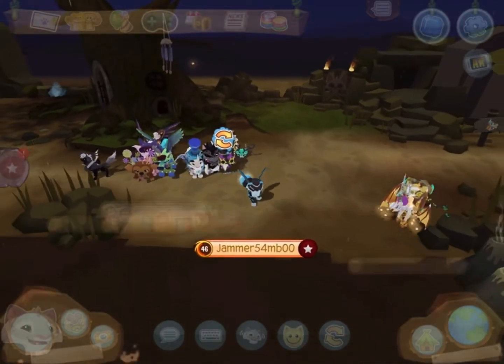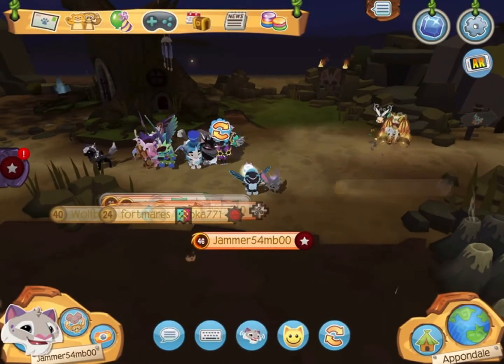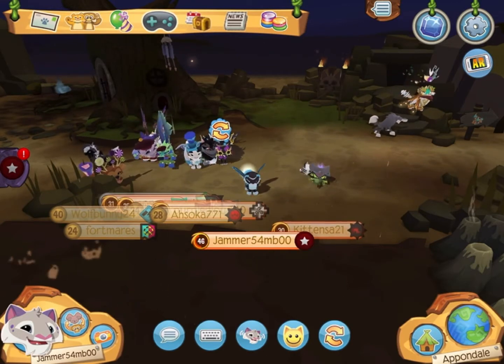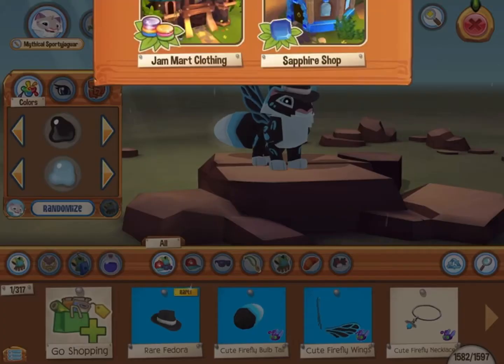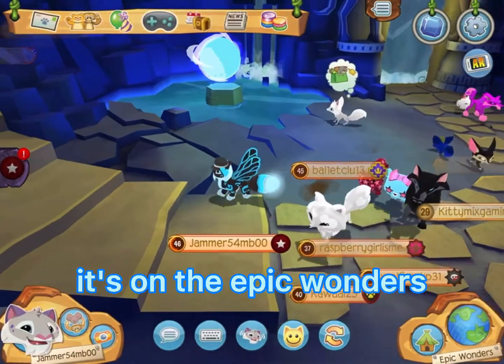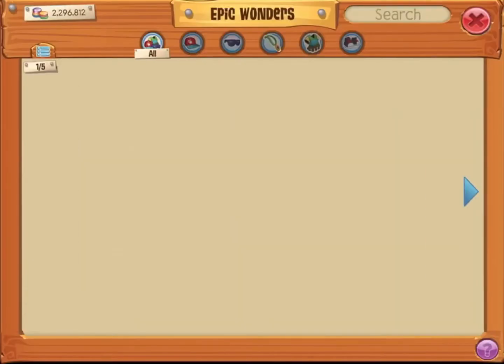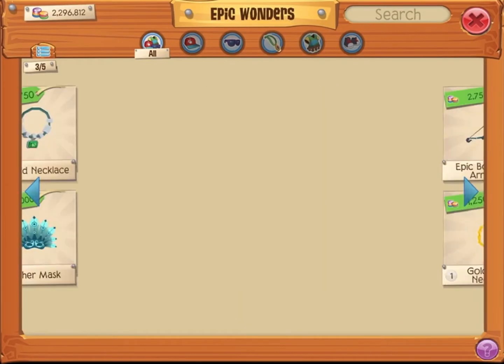Hello everybody, what's up! Today's video, it's me Gemmer, and it's going to be a rare Monday item — I'm not very amazed because I don't really like rare Monday items. It's on Epic Wonders, the red rare Monday item. Let's see what they got — I hope it's something good.